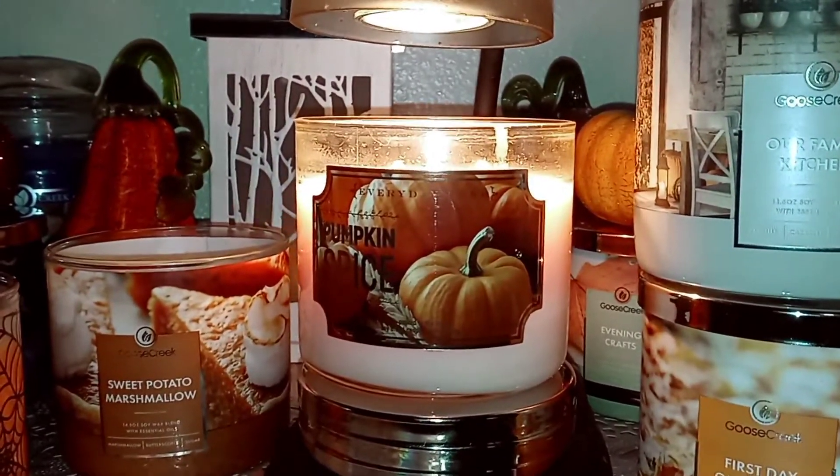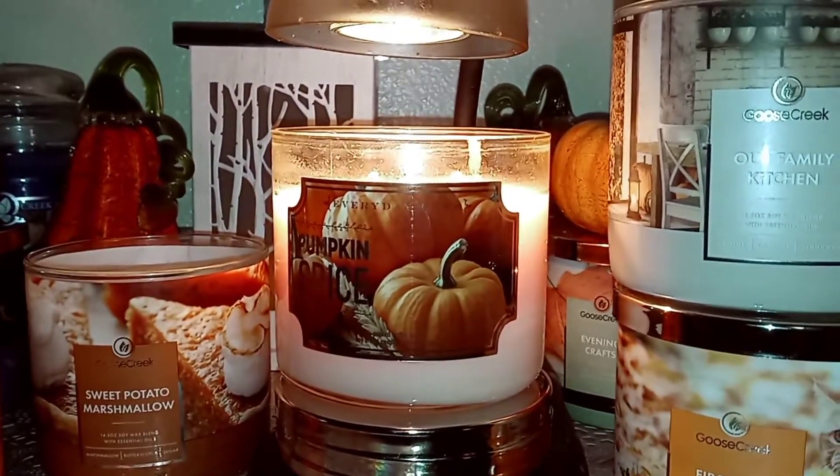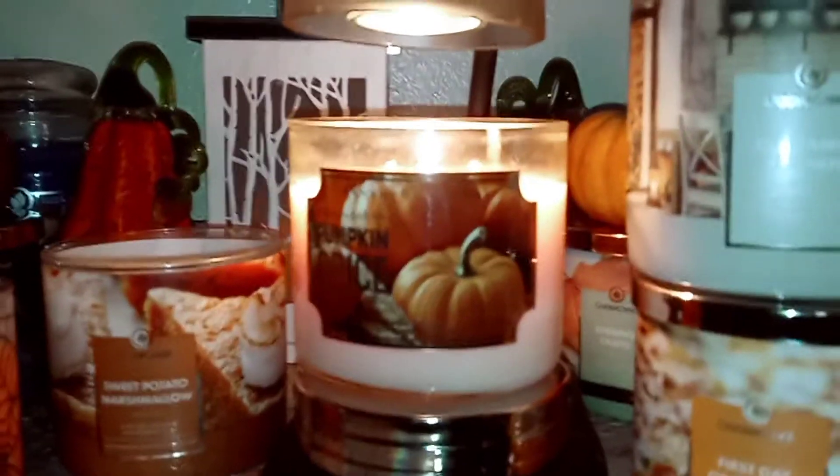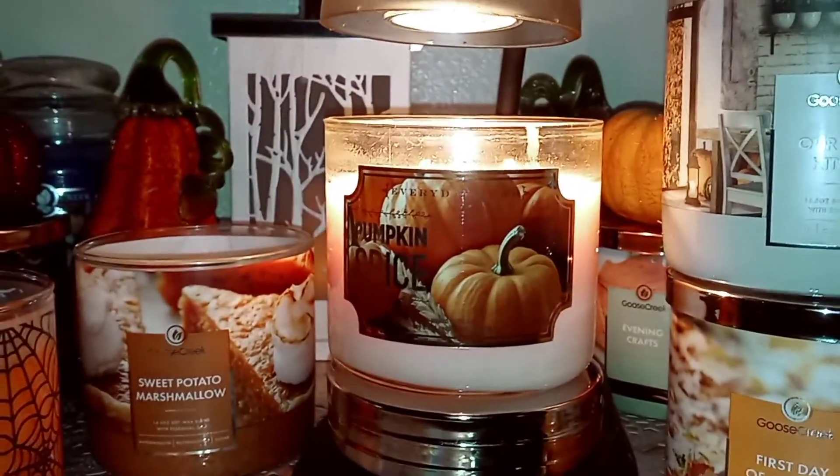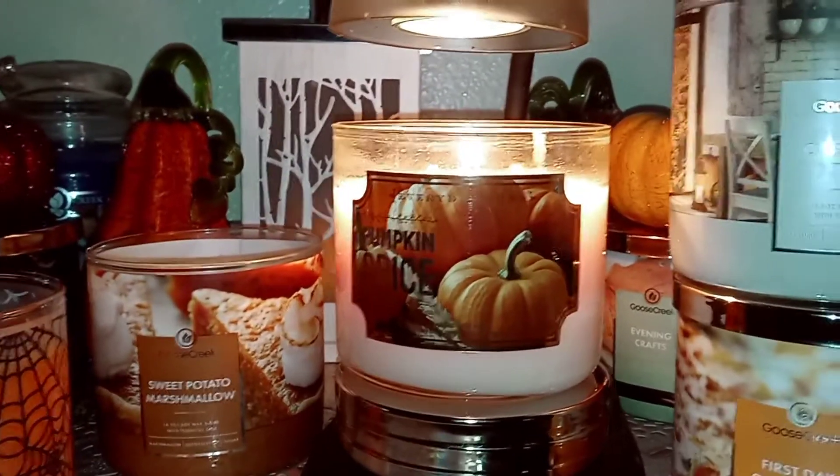I'd say the throw is about seven and a half, eight maybe. And it's nice. It's a nice fall candle — smells like fall. It's like the epitome of a normal pumpkin-y type fall candle. Smells great.